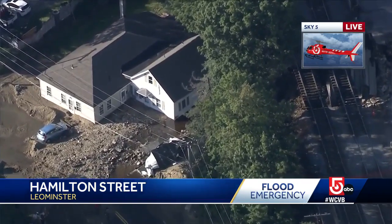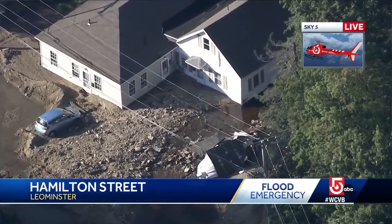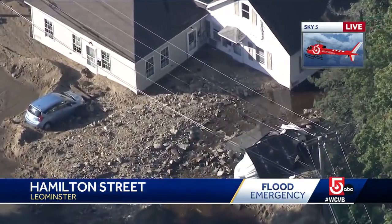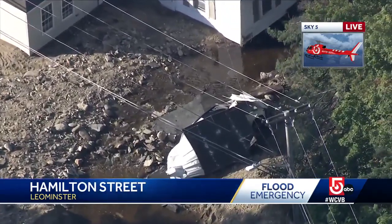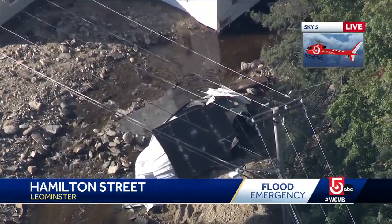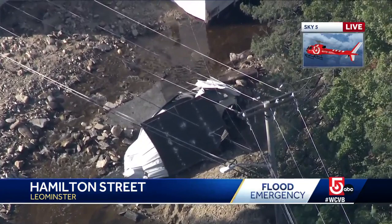And it ended up in this person's front yard, at least in part. You can see two cars there, one partially submerged in some mud, another one — presumably that white mass there — that looked like it was somebody's maybe carport. You can still see the water is still moving underneath that car. There is a car buried underneath that temporary structure there.